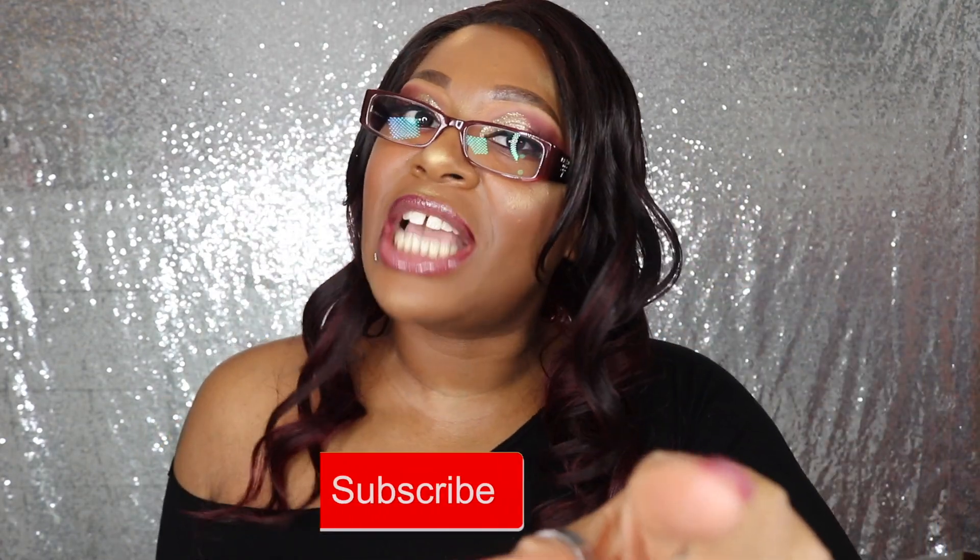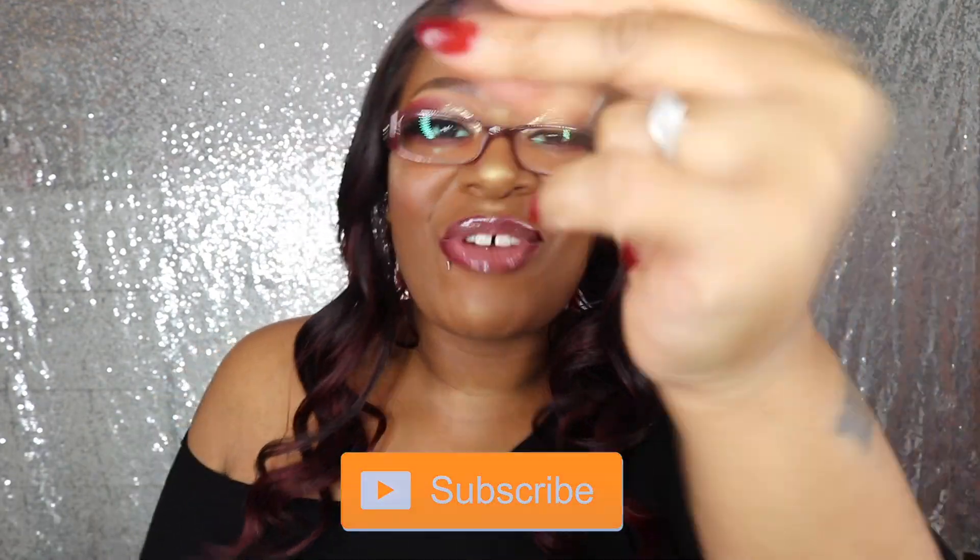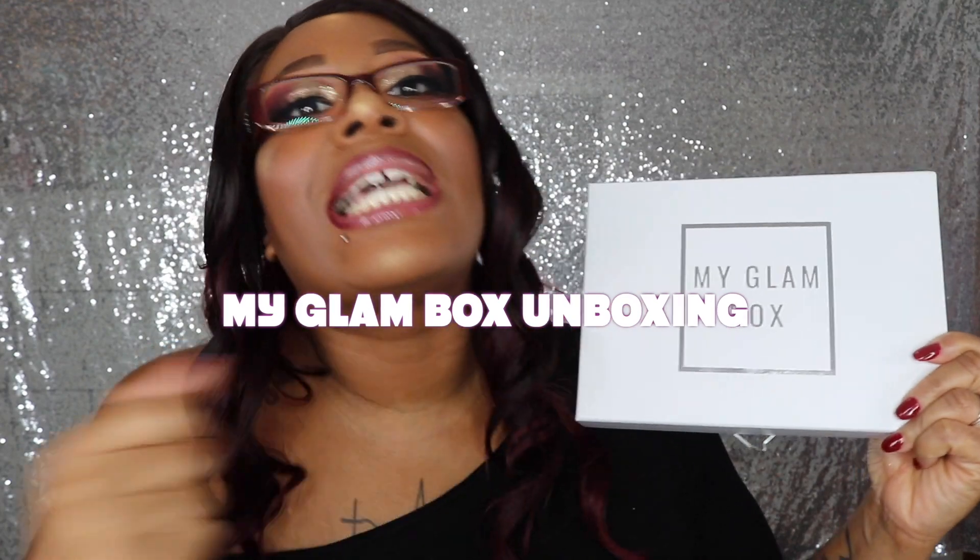Hey, it's your girl Aricka here! Today we're back with another video. If you're not subscribed, thank you so much — I appreciate you and I love you. Don't forget to hit the subscribe button and the notification bell because you won't be disappointed. Without further ado, today we are going to be opening up my Glam Box. It's been such a long time since I've opened one, so let's see what your girl got!